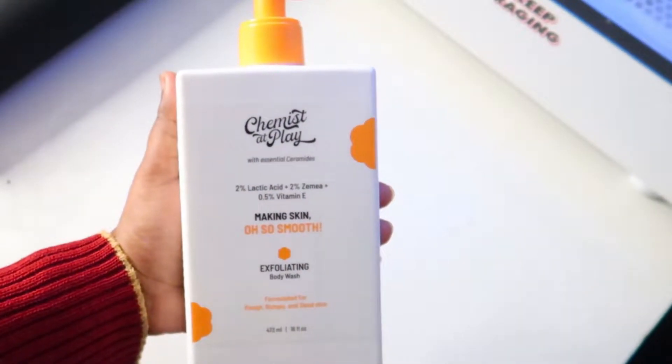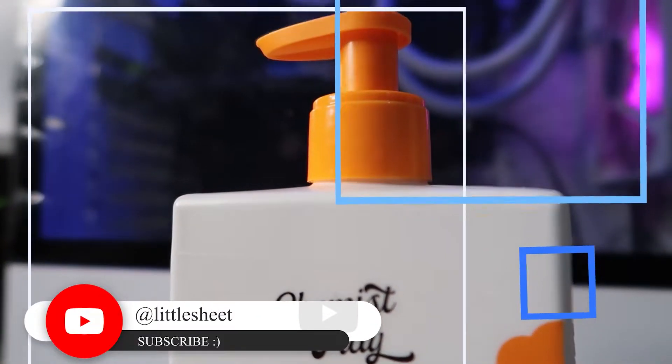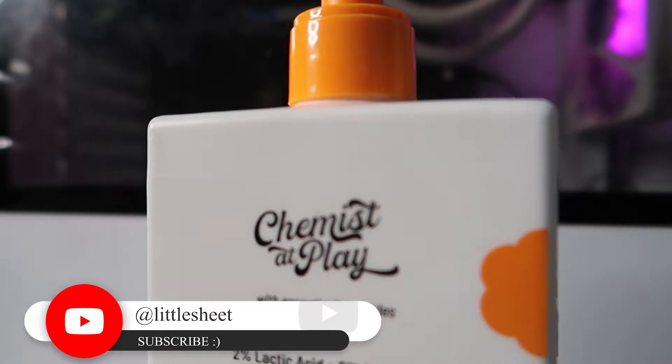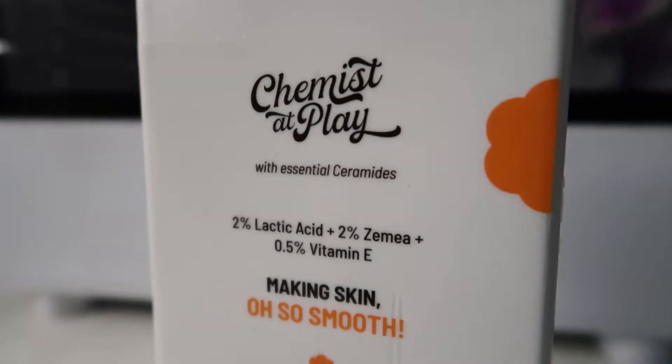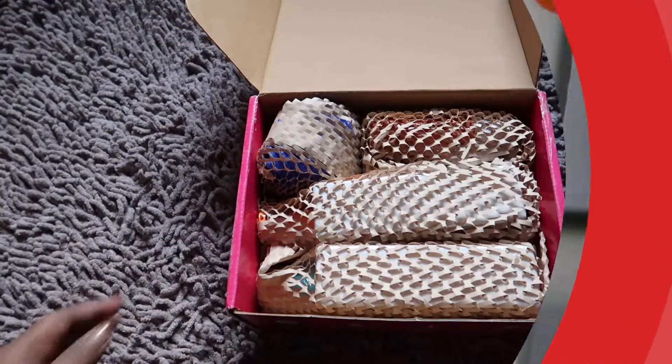I got it from their website, I've used it, and I can say it will be very mild for most of us. Considering 2% lactic acid along with zemia and vitamin E, you'll be fine with the exfoliation — it can give you nothing harsh.